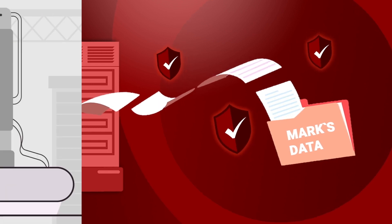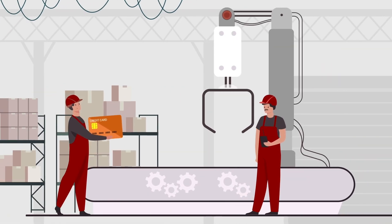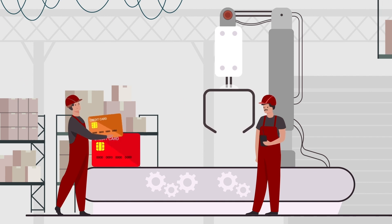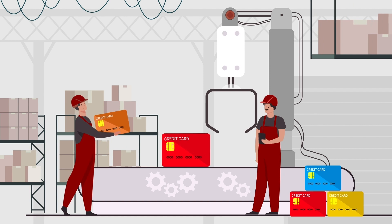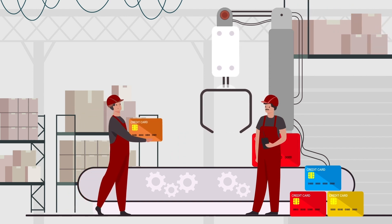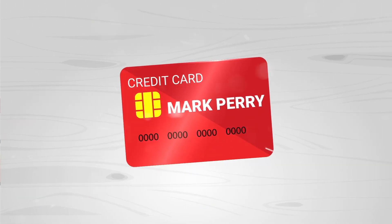Subsequently, it exports a file with all encrypted and saved data. This file is transferred to an embossing factory to create a bank card for Mark and multiple customers. Although it does not contain Mark's data yet, it will be used to create the card that will be associated with his bank account.